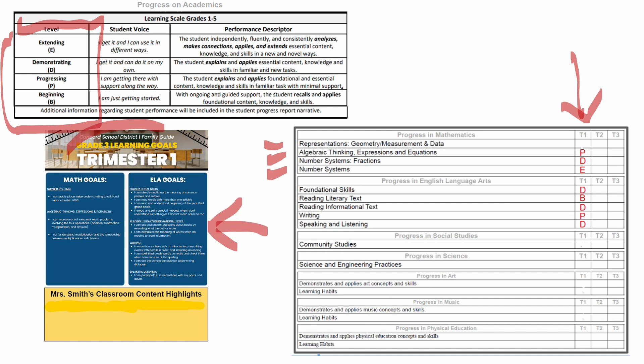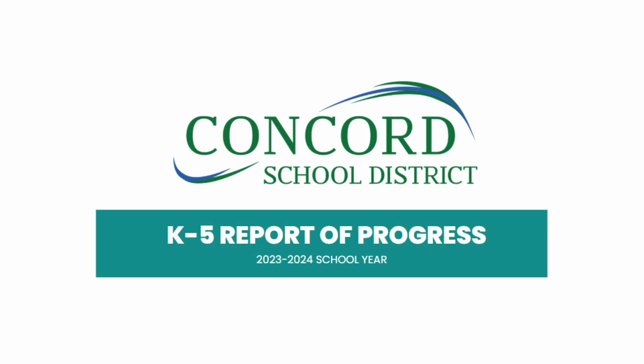It is our hope that this new Report of Progress helps families and students know exactly what progress has been made on the learning journey. Thank you very much for attending to this video. Should you have any questions about this Report of Progress, please reach out to your child's teacher or administrator. We look forward to our continued success in reporting out on your student's progress.